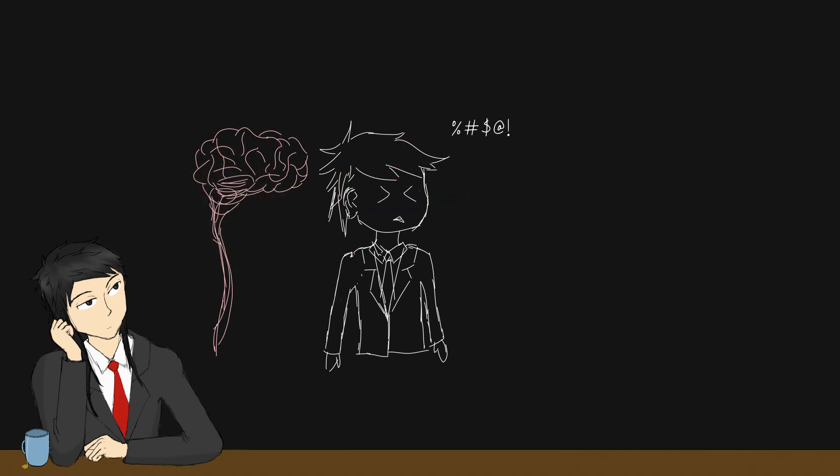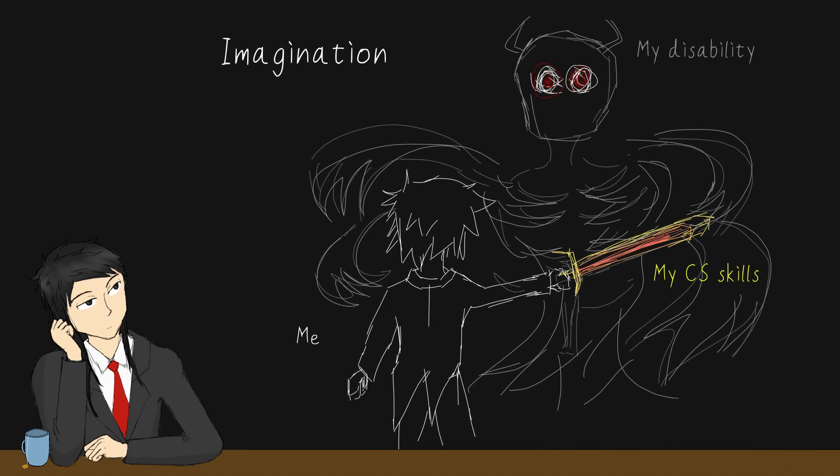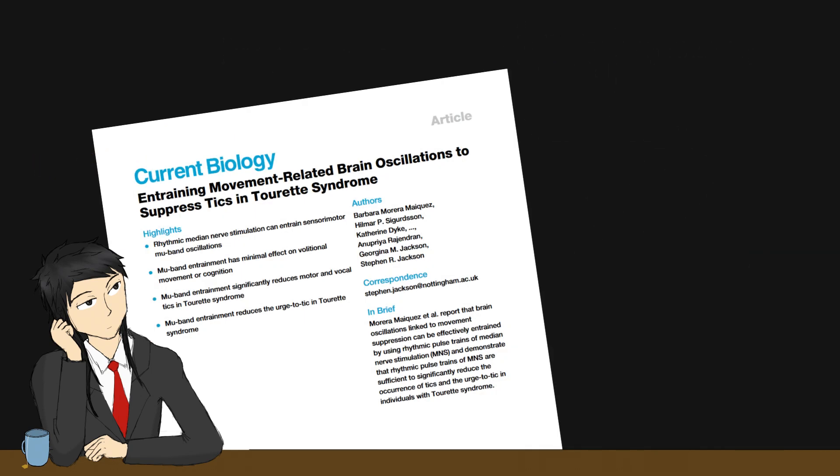So, I shall utilize my knowledge in computer science to vanquish this problem. Earlier this year, I found this paper from Nottingham University, where they showed that electrical pulses to the median nerve can reduce the tics in individuals with Tourette's.